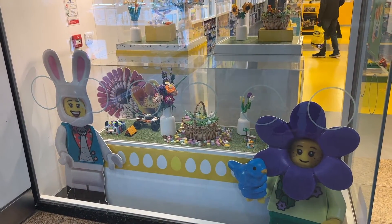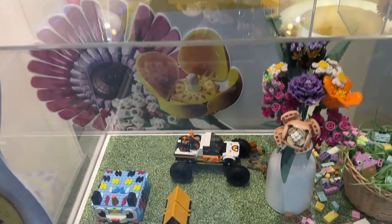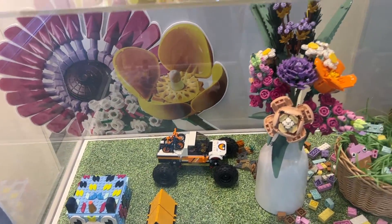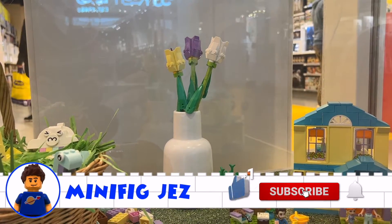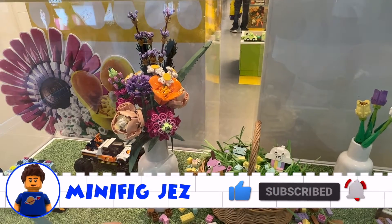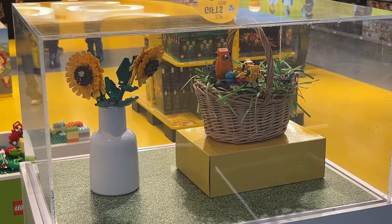With Mother's Day in the UK coming up in a week's time and Easter only a few weeks after that, all of the window space had been given over to Easter and flower related sets. But before I show you what I bought, if you'd like this video please do click the thumbs up and of course subscribe and hit the bell notification to be notified of more LEGO videos.